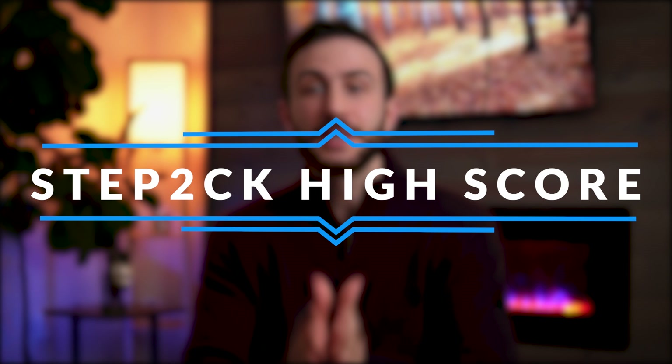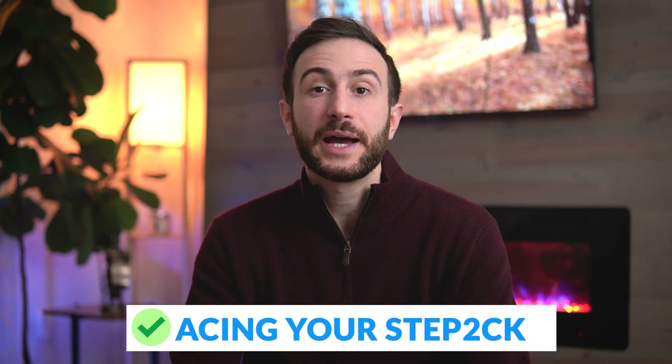Hello friends, if you're new here, my name is Malky Asad, a plastic surgery resident in the U.S. I've received multiple questions from students following me on how to score high on the Step 2 CK after Step 1 became pass/fail.